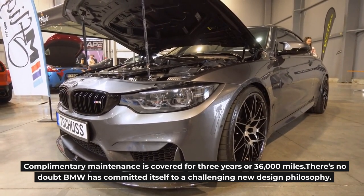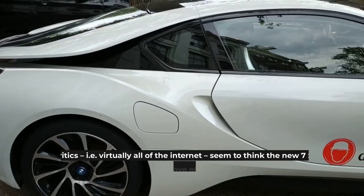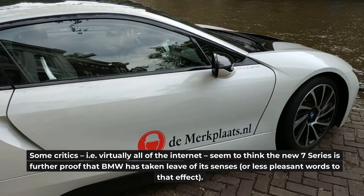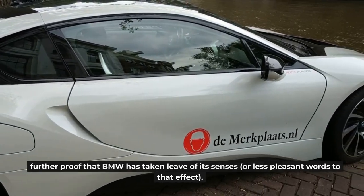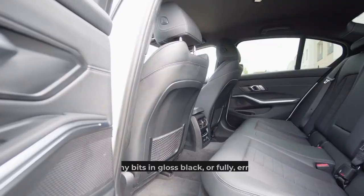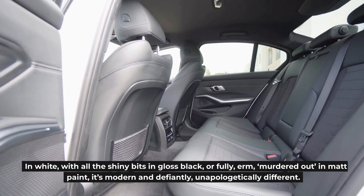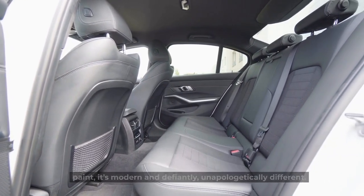There's no doubt BMW has committed itself to a challenging new design philosophy. Some critics — i.e., virtually all of the internet — seem to think the new 7 Series is further proof that BMW has taken leave of its senses. On the move, it kinda works. Really. In white with all the shiny bits in gloss black, or fully murdered out in matte paint, it's modern and defiantly, unapologetically different.